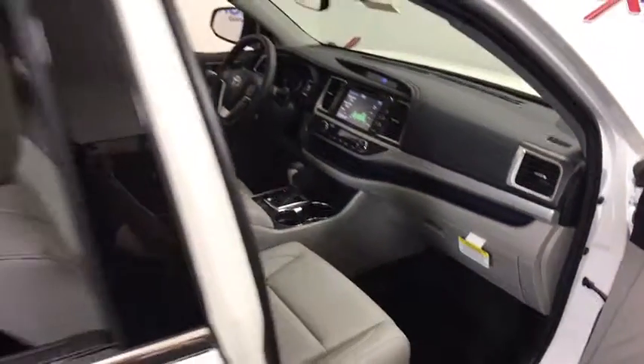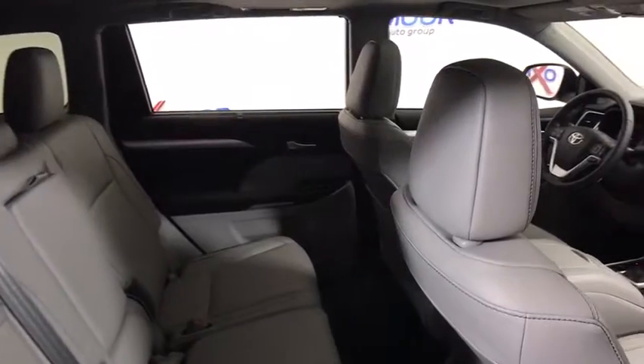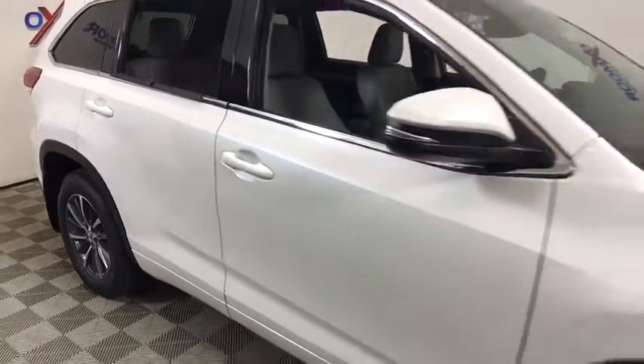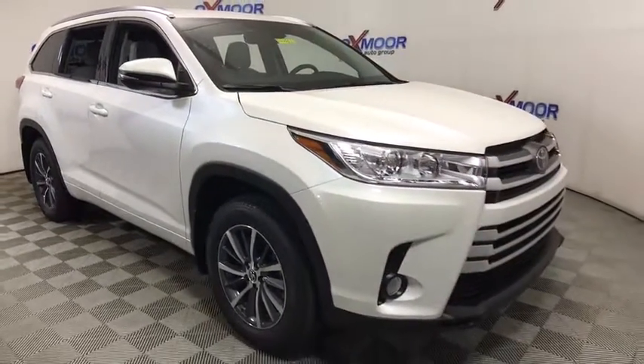Security system, CD player, heated front seat, rear window defroster, electronic stability control, trip computer, remote keyless entry, brake assist, power moonroof, panic alarm.